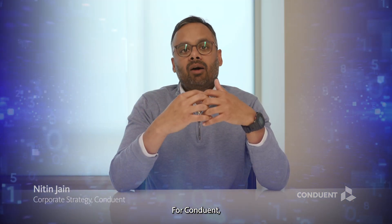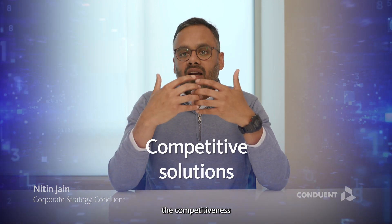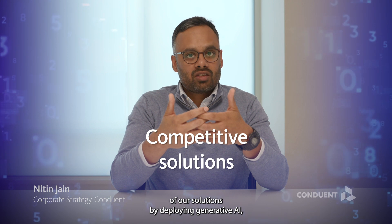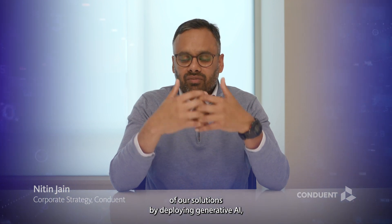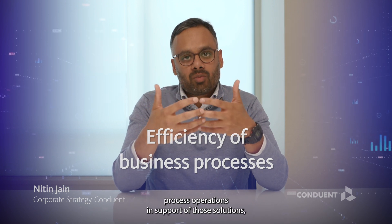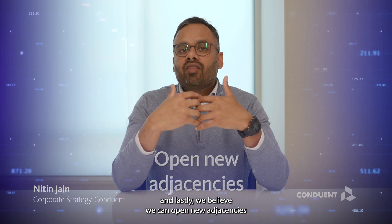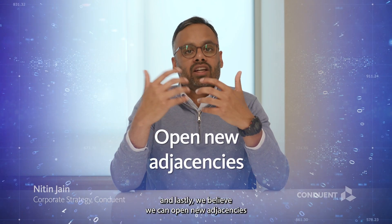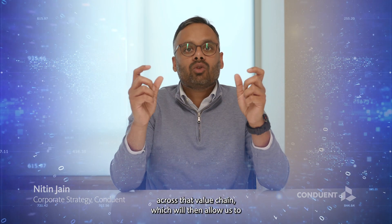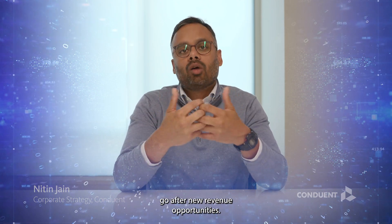For Conduent, these benefits translate into increasing the competitiveness of our solutions by deploying generative AI, increasing the efficiency of our business process operations in support of those solutions, and lastly, we believe we can open new adjacencies across the value chain, which will allow us to go after new revenue opportunities.